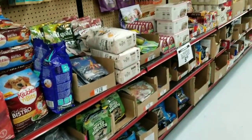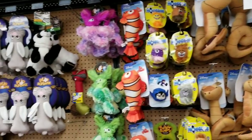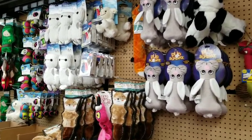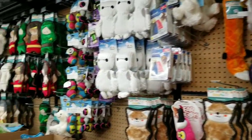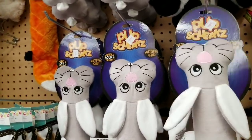So much to pick from. Same with dog toys — I'll admit they have more for dogs than cats, but they do have a lot for cats too. It just goes on and on, and this is a smaller store — I live in a smaller area.